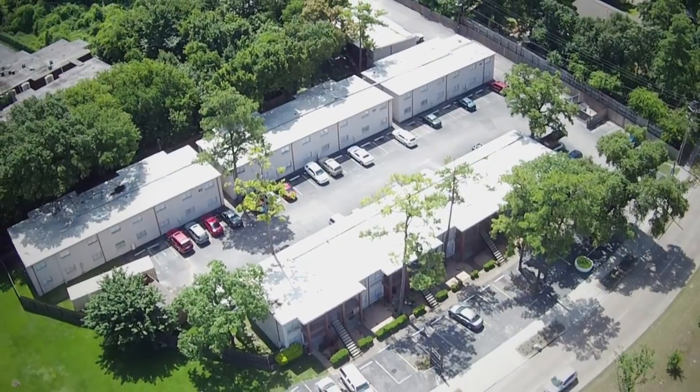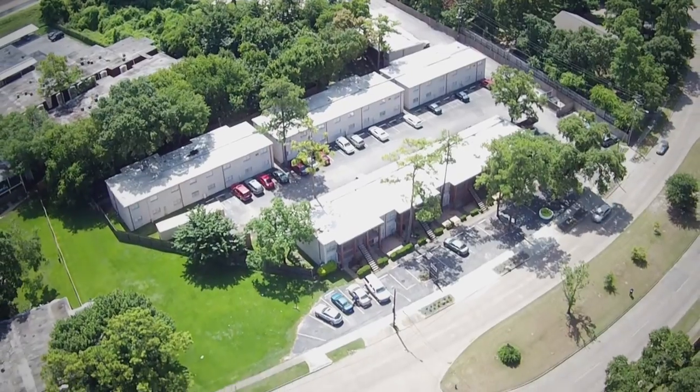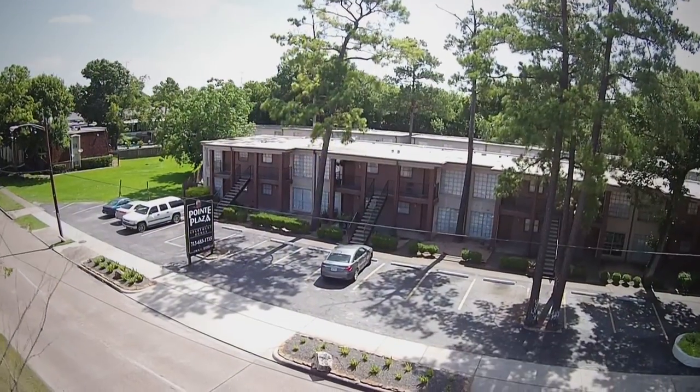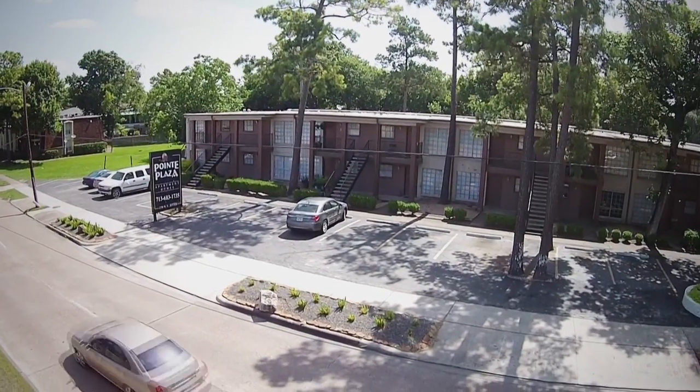The property sits on 3.2 acres and consists of 16 buildings on concrete slab foundations with flat membrane roofs. The spacious units consist of 53 one-bedroom, one-bath units and 27 two-bedroom, one-bath units.